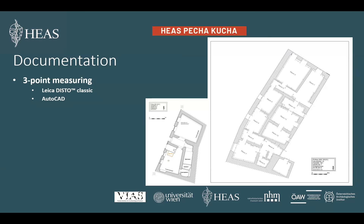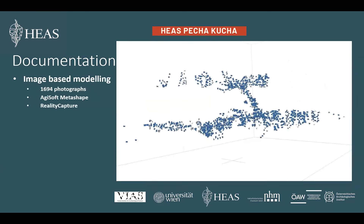By three-point measurement we recorded data using a laser distance meter and created ground plans using AutoCAD software. For the photographic survey we took 1,649 digital images and processed them by image-based modeling using the software Agisoft Metashape. The small rectangles you can see on the screen represent the correct position of the single pictures taken after processing them.